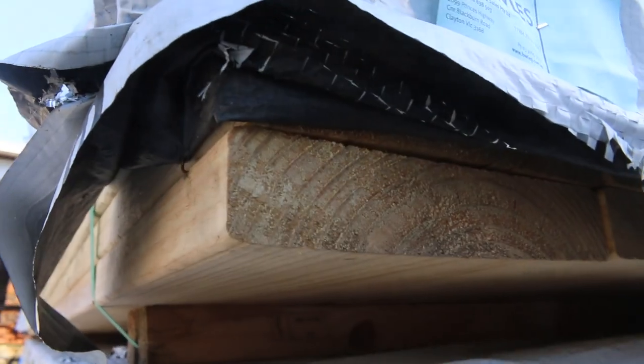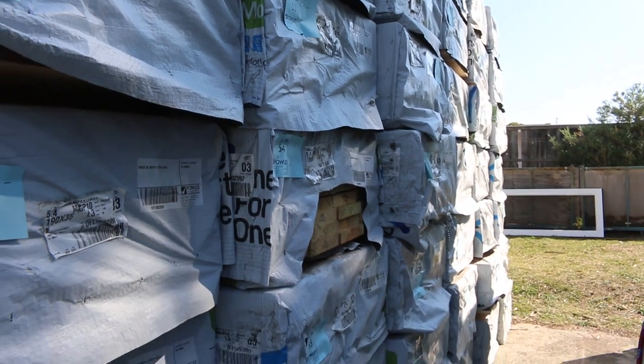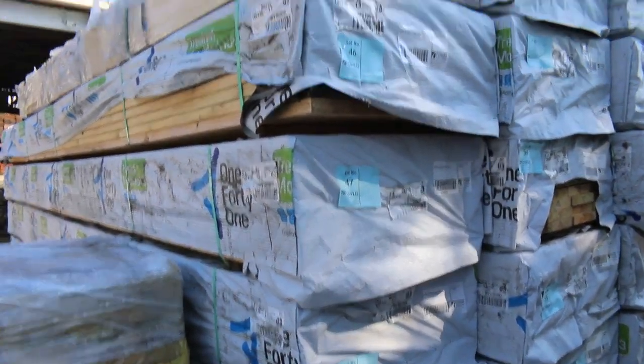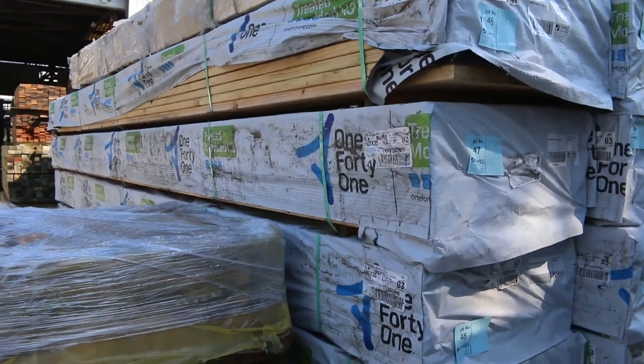A massive semi-load of MGP10 treated pine, 190 by 35, 5.4s - premium length. Absolutely massive load and it's really nice looking stock. I think at wholesale this would probably be up around eight to nine dollars a meter - you might get it for half that at the auction tomorrow. Beautiful stock.